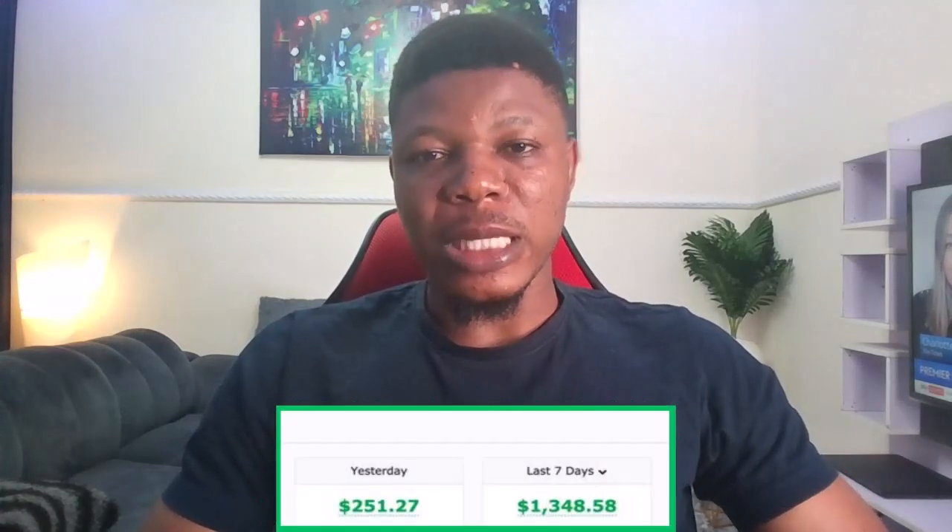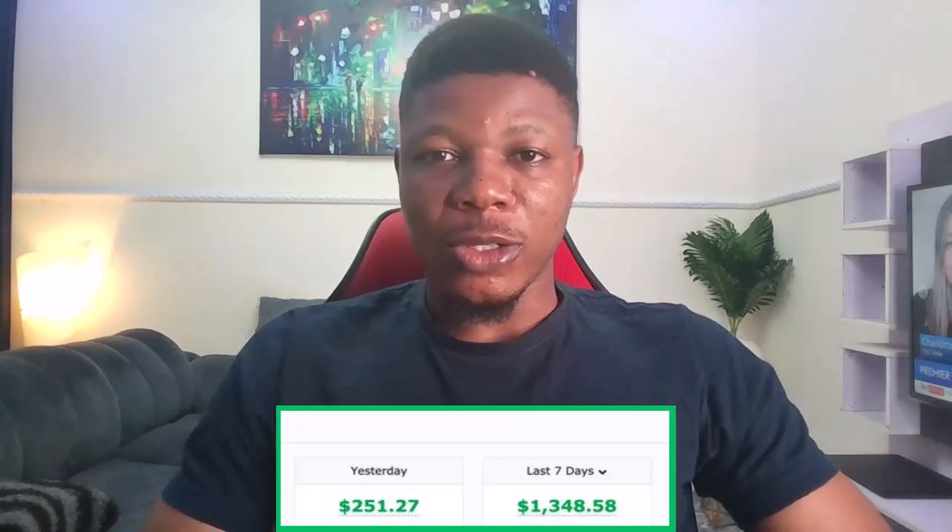In this video I'm going to be showing you how to make money with Warrior Plus affiliate marketing. Also, if you stick with me to the end of the video I'm going to be giving you free access to my premium training on how I make over three thousand dollars per month with Warrior Plus.